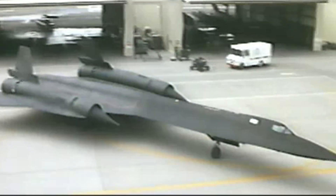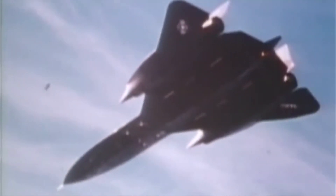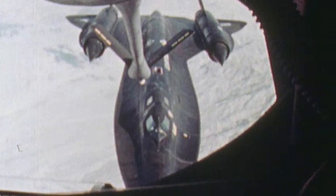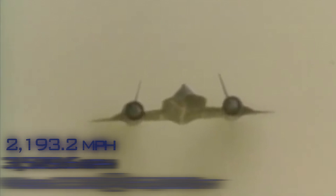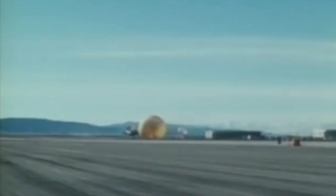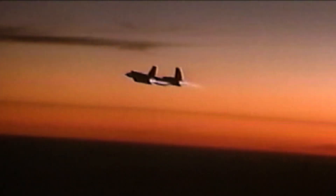With a cruising speed of Mach 3.2 and an estimated top speed of Mach 3.5, the SR-71 Blackbird holds seven aircraft records, including the fastest air-breathing manned aircraft, officially measured at 2,193.2 miles per hour, though its top speed is still classified. In a climb, the aircraft has been known to reach an altitude of 95,000 feet — twice as high as the highest altitude permitted for a commercial passenger jet.